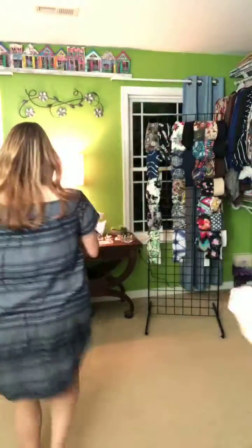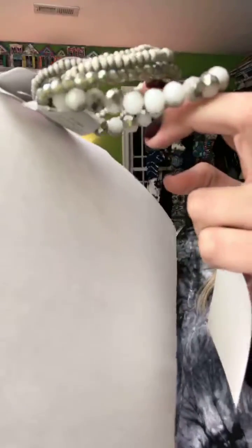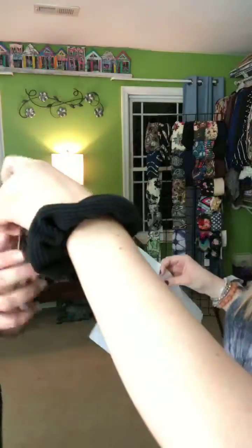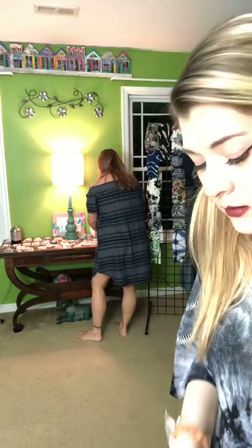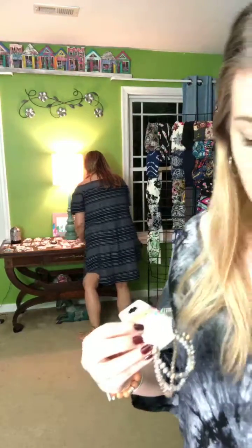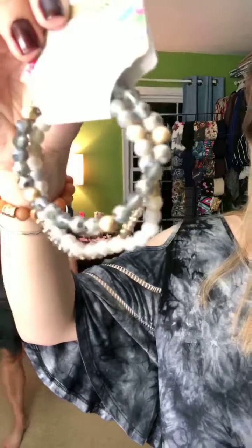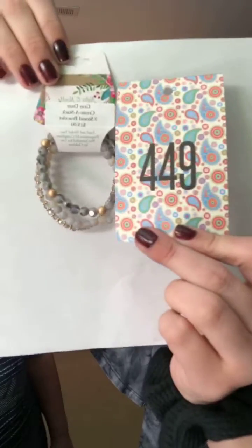Stormy Waters is $18, cart 453. Gray Days is a three-bracelet set for $19, cart 449.